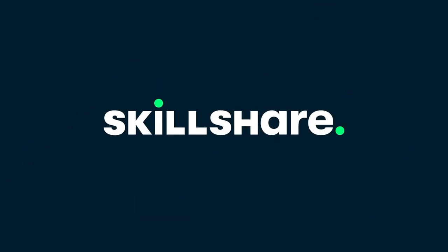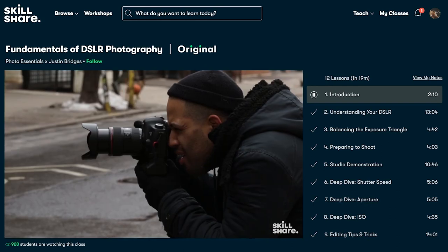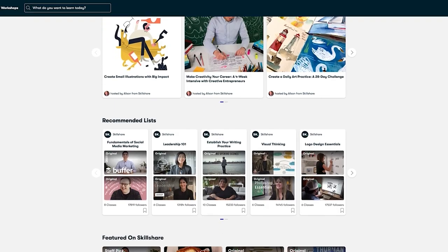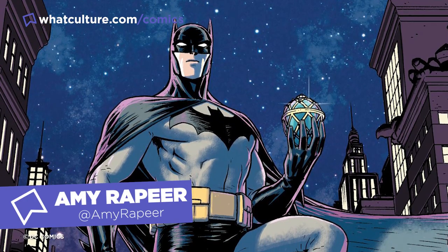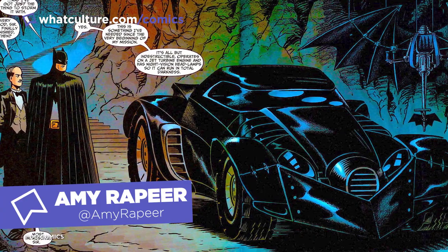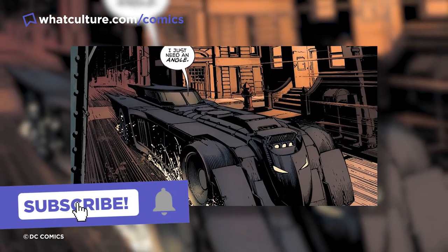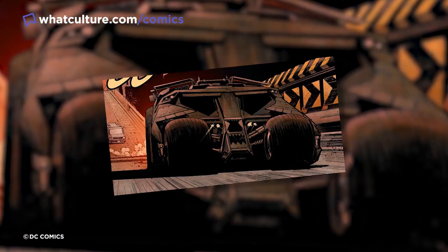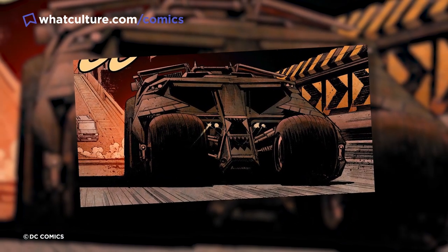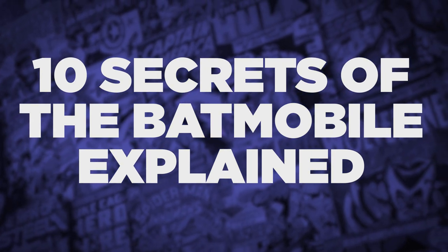Hello everyone, Amy here, and just before we begin I want to really quickly give a shout out to Skillshare, who are now working with us here on WhatCulture Comics to help you access all sorts of great classes, but more on that later. In terms of key elements from the world of the Dark Knight, few things are as synonymous with Batman as the iconic Batmobile. For as long as there's been a Batman, there's been a Batmobile for him to cut about in. I'm Amy from WhatCulture, and here are 10 Secrets of the Batmobile Explained.